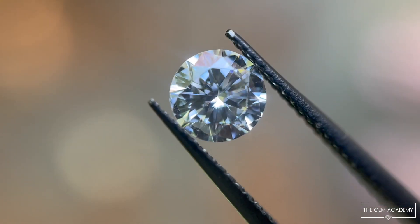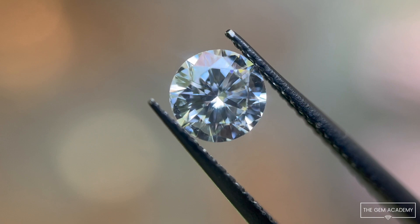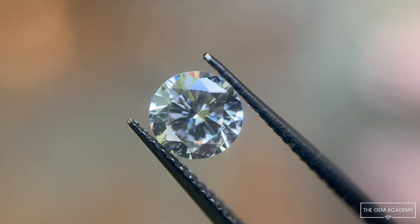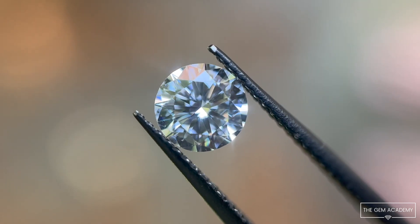Brilliance is appreciated not only due to the brightness of the reflected light, but also its contrast to surrounding dark areas. Together, this contrast contributes to the pattern of the stone, which can be very alluring to observe.